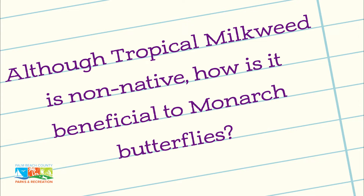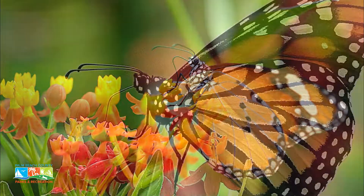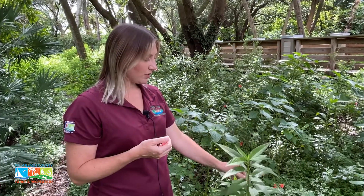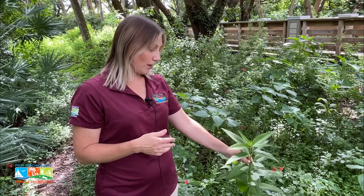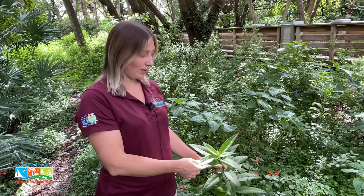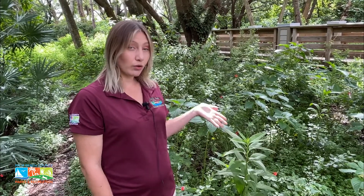Tropical milkweed is a very popular host plant for monarch butterflies, as well as queen and soldier butterflies. As a host plant, butterflies lay their eggs on it, and the caterpillars hatch and ferociously start eating the leaves. It's not uncommon to have milkweed really torn up in your yard because the caterpillars really do love and prefer it.